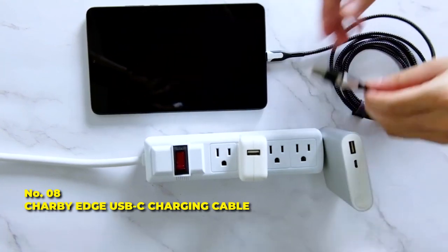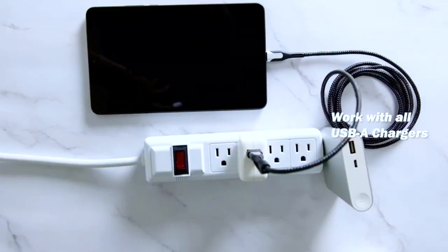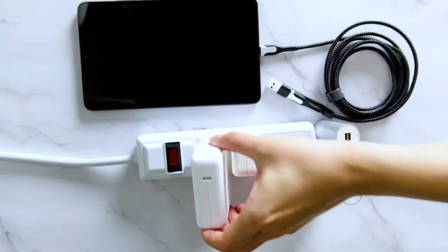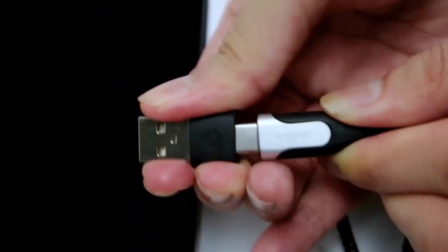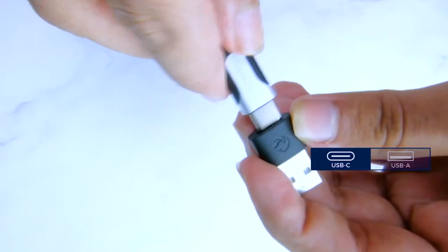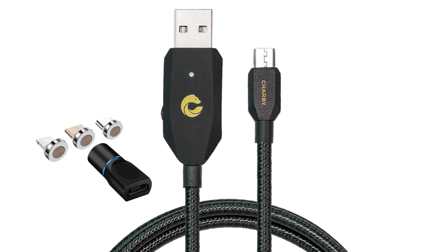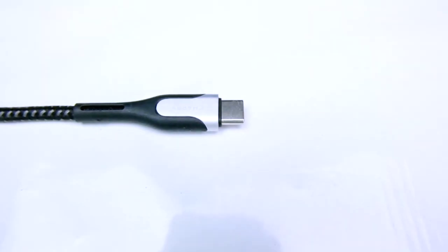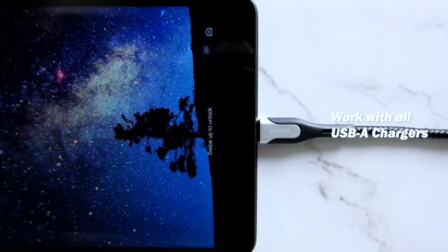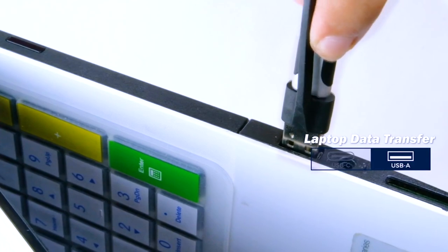Number 8: Charby Edge USB-C Charging Cable. Change your thought about charging cables with Charby Edge, a unique and durable transition cable that makes your charging experience efficient. Charby Edge is a fast USB-C charging cable offering compatibility with both older and newer generation USB ports, enabling your USB-C devices to connect anywhere. You can get a 6.5 feet long cable for charging, which comes in handy when the USB port is far away. The Charby Edge has been fully covered with premium nylon.